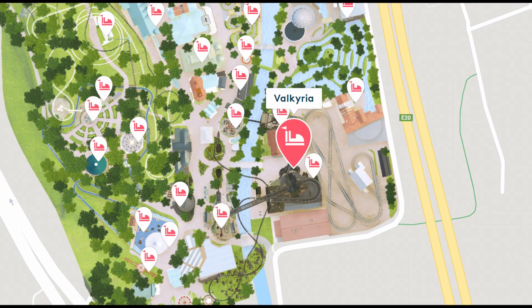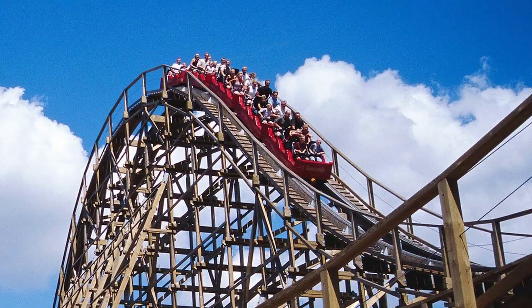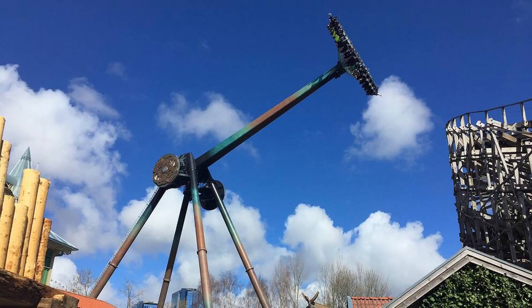Valkyria is located at the south area of Liseberg, in front of Balder and Loki, which is the Intamin gyro swing, and Balder, the Intamin wooden coaster.